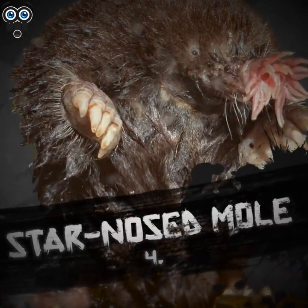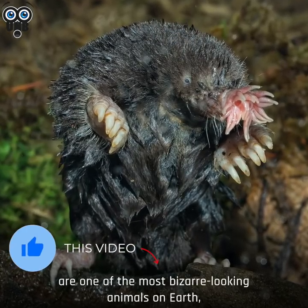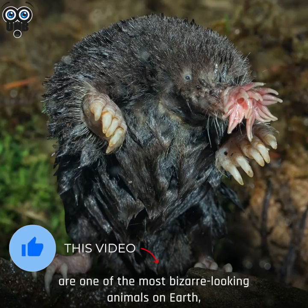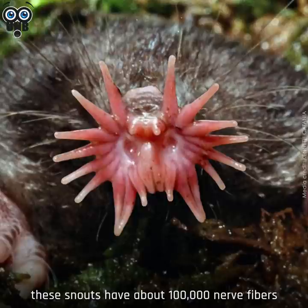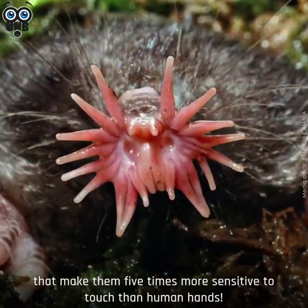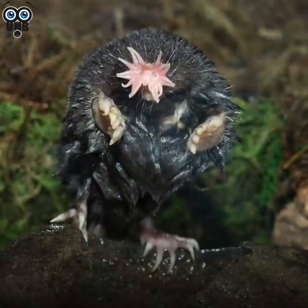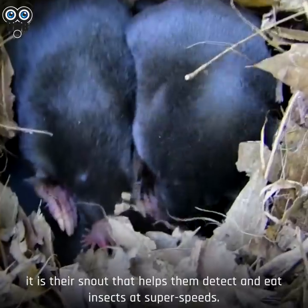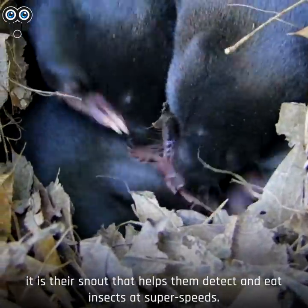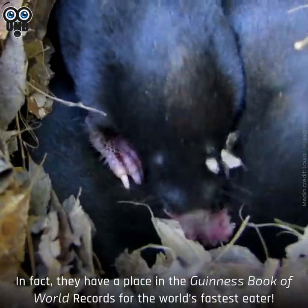Number 4. Star-nosed mole. Star-nosed moles are one of the most bizarre-looking creatures on Earth, with their star-like snouts. Called Eimer's organs, these snouts have about 100,000 nerve fibers that make them five times more sensitive to touch than human hands. Since star-nosed moles are functionally blind, it's their snout that helps them detect and eat insects at super speeds. In fact, they have a place in the Guinness Book of World Records for the world's fastest eater.